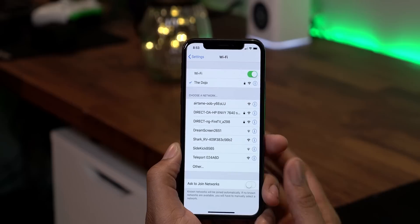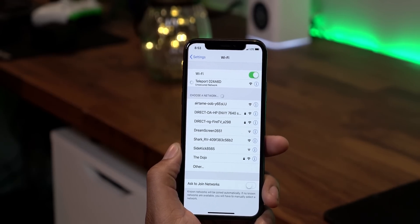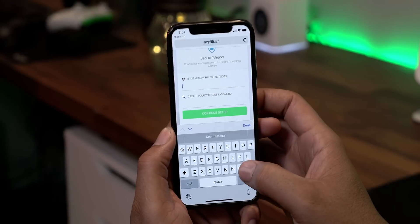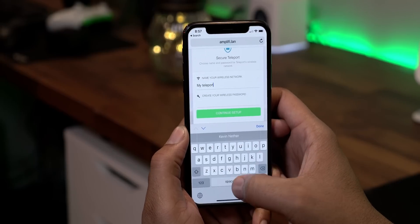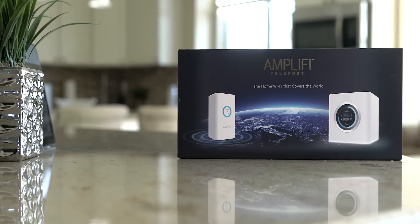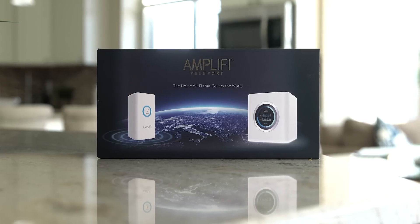It also has a network jack on the bottom — you just plug in your network cord and get the fastest speeds available. The Teleport is relatively plug-and-play as long as you have the Amplify router at home. You plug it into the wall anywhere and use the app to set it up the first time. Also, with all Amplify products — even the router — it does automatic updates, so you don't have to mess around with firmware. It takes care of all those things for you so you're always up to date with the latest security patches.